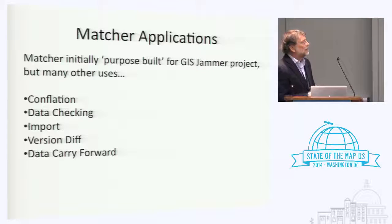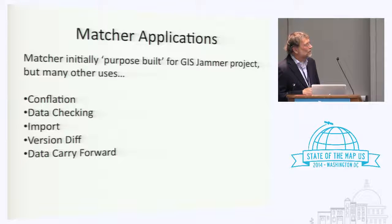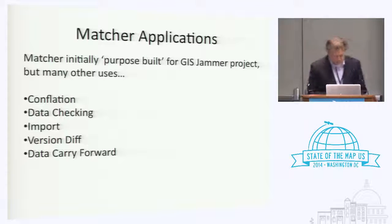There are a number of things that can be done with this. What we're using it for is what the GIS term calls conflation — taking two sources and combining the data for our use. For data checking, where things have a high match score but the street names are totally different, that probably indicates one of the sources has the wrong name — that's the sort of thing you can go back and look for trouble. This could also be used in conjunction with imports. Different versions from the same network can be compared, and if you've tied data to one version of a network and want to move it forward, that would be a very useful application.